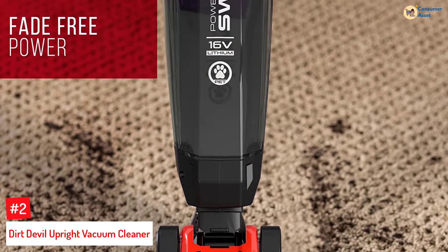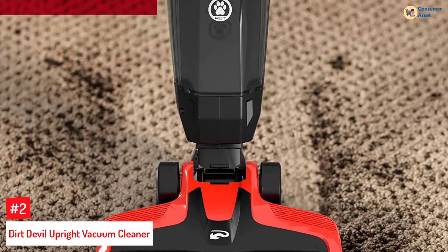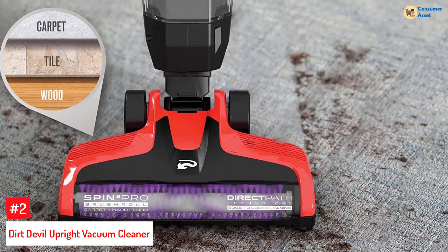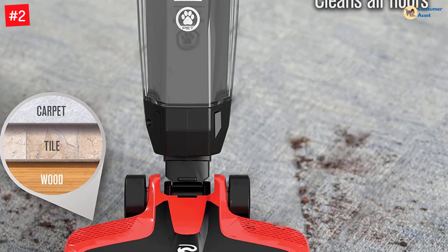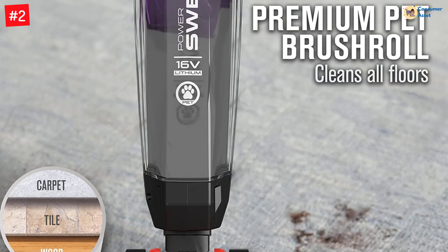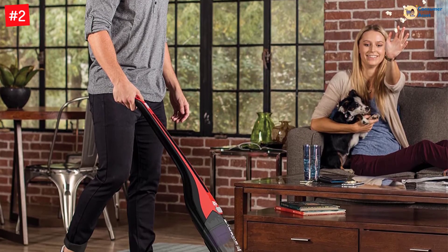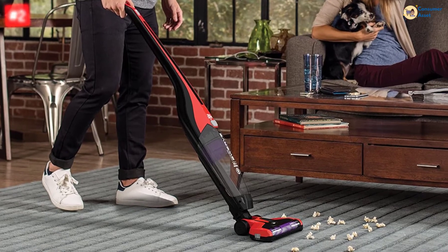Number 2: Dirt Devil Upright Vacuum Cleaner. The Dirt Devil Upright Vacuum Cleaner is wireless and can be easily maneuvered around furniture. Its Spin 3 Pro Brush Roll is designed to effortlessly clean and remove pet hair from carpets and hard floors. The electric broom features a 16V lithium battery that provides long runtime and charges three times faster than a regular one. It comes with a dirt cup that reduces trips to the dump and an odor-trapping carbon filter that reduces pet odors.